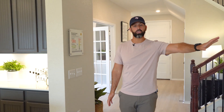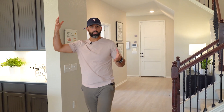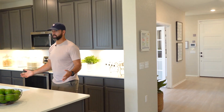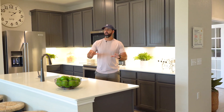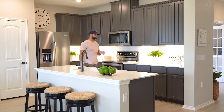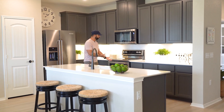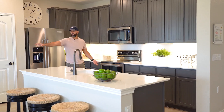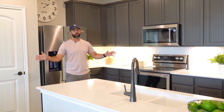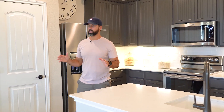You have the master bedroom downstairs and then the kids will be upstairs. As soon as you walk into the kitchen, look at this — perfect size for you and the family. Plenty of room to entertain, you have your dining room to the right, and while you're cooking you have the kids sitting down to eat, somebody watching TV, and you can keep an eye on everybody at the same time. It's a really nice floor plan — five bedrooms, three and a half bath.